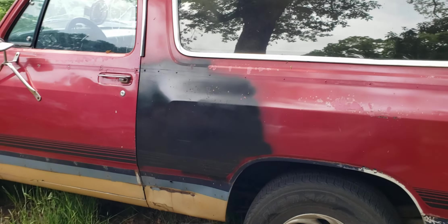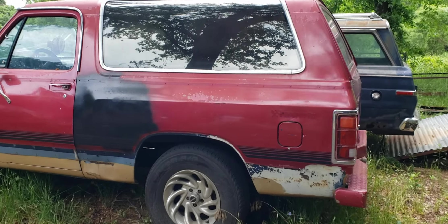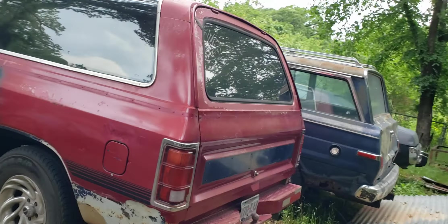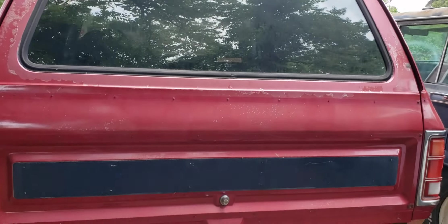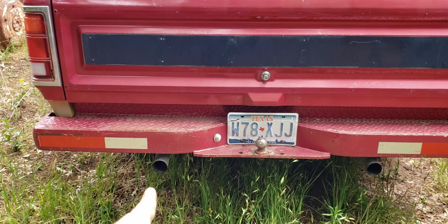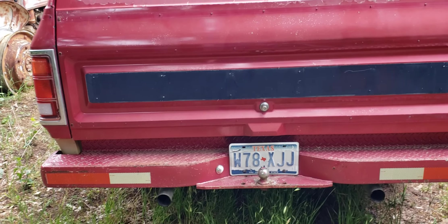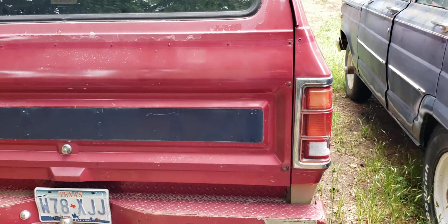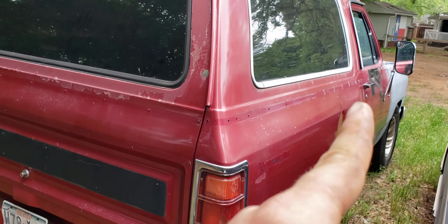The body on it is pretty clean. I got a clean title. It's got some dents, but no rust. The guy that had it put a brand new dual exhaust on it, which is Magnaflow. This side's clean — just got that dent right there.